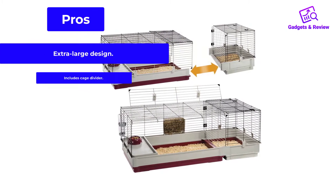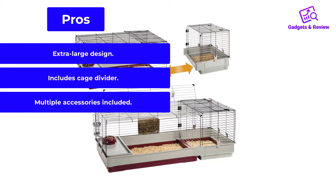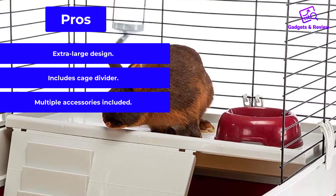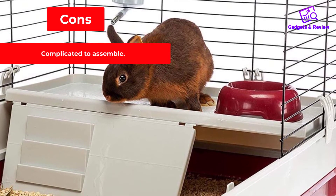Pros: Extra-large design, includes cage divider, multiple accessories included. Cons: Complicated to assemble.